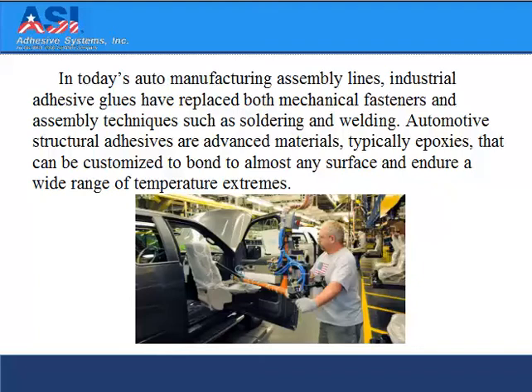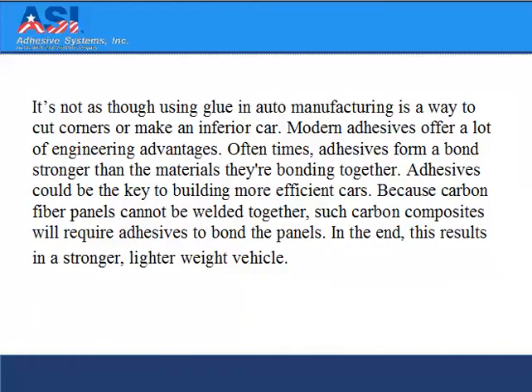Automotive structural adhesives are advanced materials, typically epoxies, that can be customized to bond to almost any surface and endure a wide range of temperature extremes. It's not as though using glue in auto manufacturing is a way to cut corners or make an inferior car. Modern adhesives offer a lot of engineering advantages. Oftentimes, adhesives form a bond stronger than the materials they're bonding together.